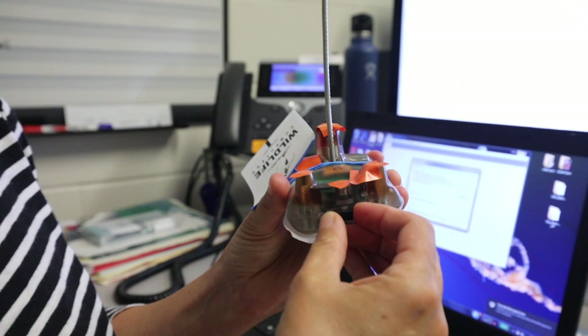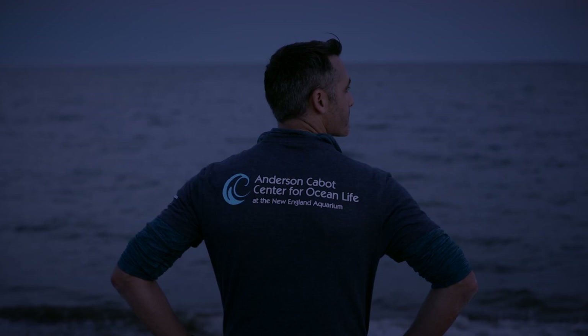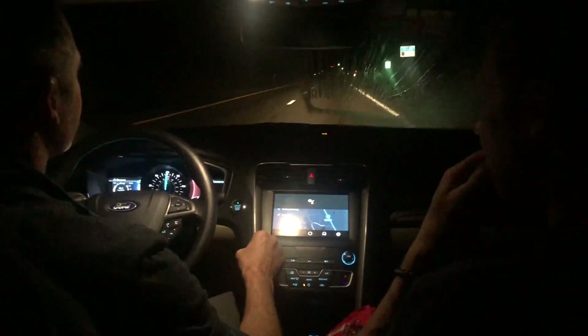Within a few hours of releasing her, we got some positive news. Kara Dodge says, 'You guys are not going to believe this — Munchkin is already on the move and pinging in. Check out this map.' It's working. That's awesome!